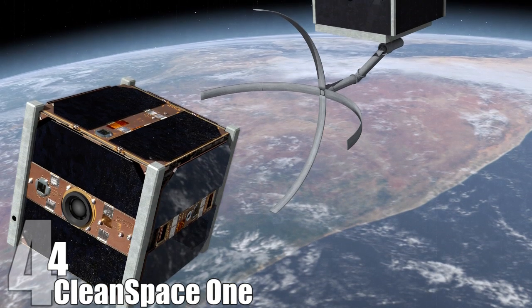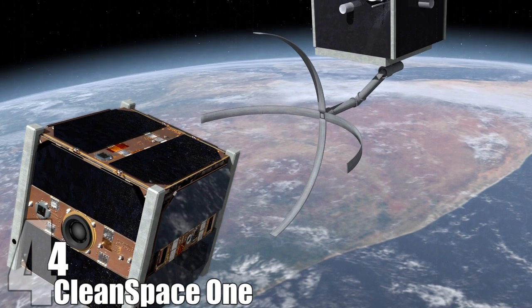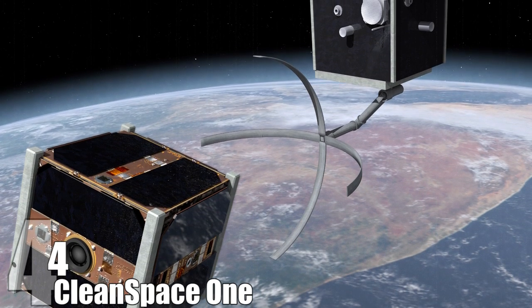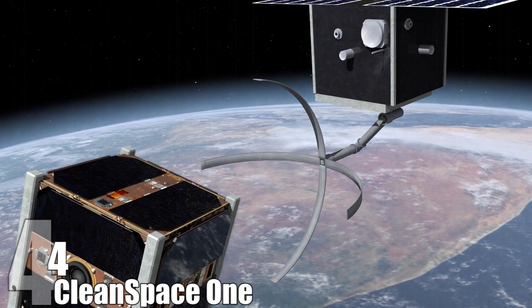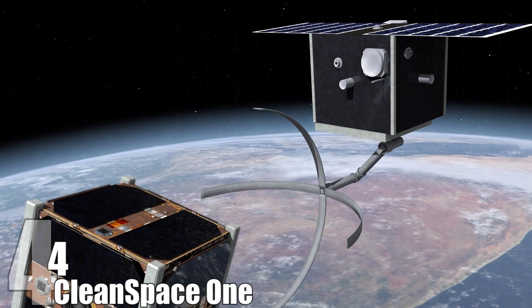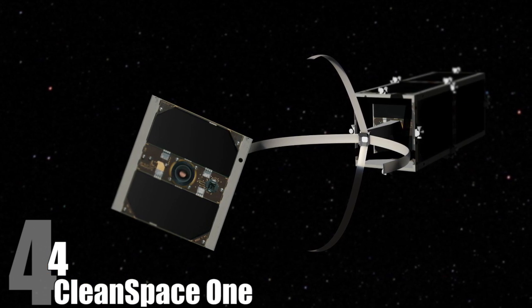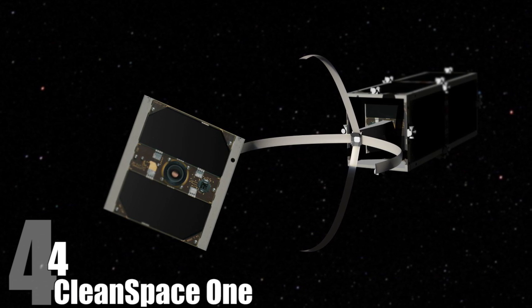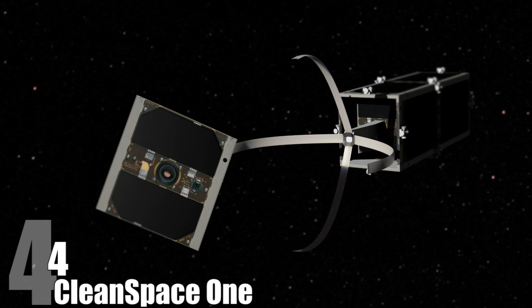In an effort to clean up space, the Swiss Federal Institute for Technology developed the Clean Space One, which will serve as a custodian in outer space. It's been used twice to take down two Swiss satellites, and in the future they'd like to have an entire fleet to keep the atmosphere clean. The Clean Space One is a small box with a claw used to grab an object and tow it down to Earth in a controlled descent. The major complication is that catching the object at the exact right trajectory is tricky — if not done properly, it could break into more pieces or even destroy the Clean Space One itself, turning the janitor into the garbage.